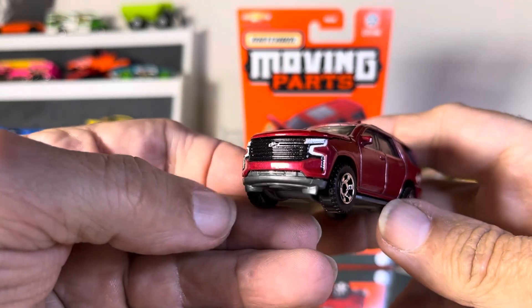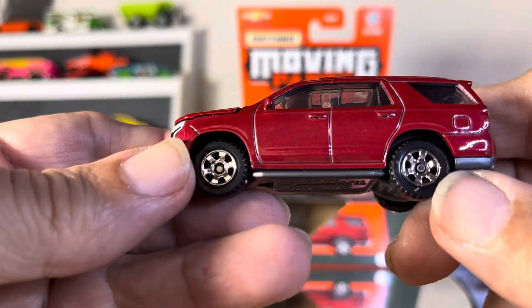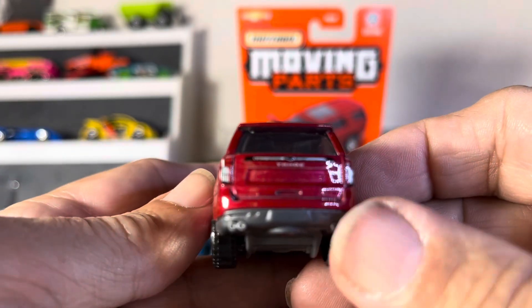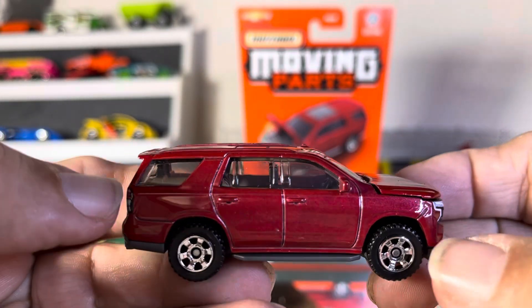Very nice Tahoe. Very nice. Opening parts, moonroof. If you haven't seen this one, you would enjoy it. Absolutely.